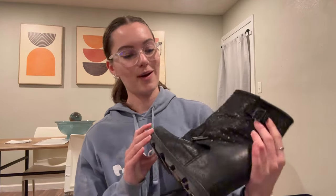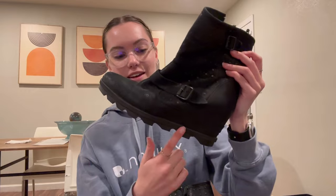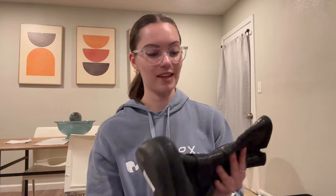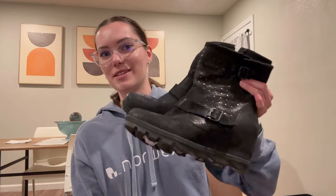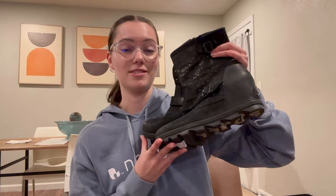Next up are these Sorel boots. I thought that these were going to be priced super high. I did know that they were Sorel based on their sole before I even looked at them. But yeah, these were only $10.99 — so $11. Normally Goodwill prices this brand up to like $30 or $40, so I was really excited to get these. This was such a good steal.